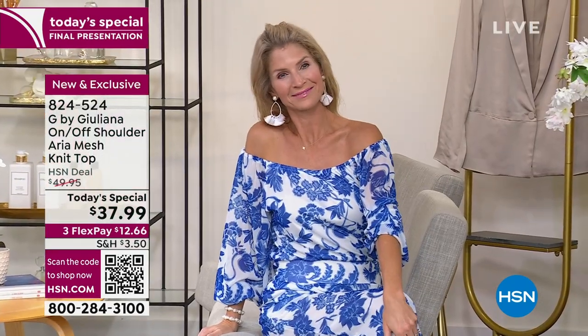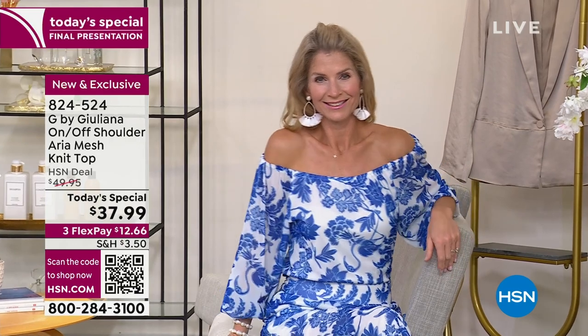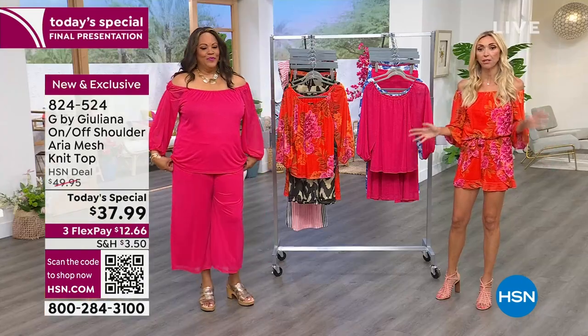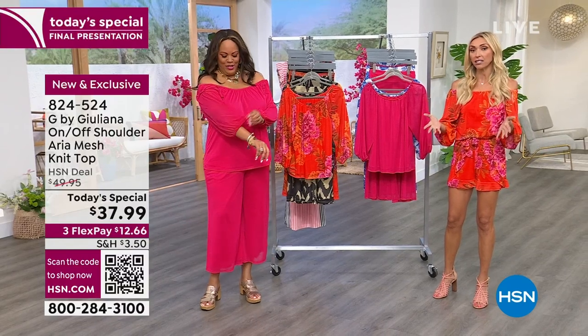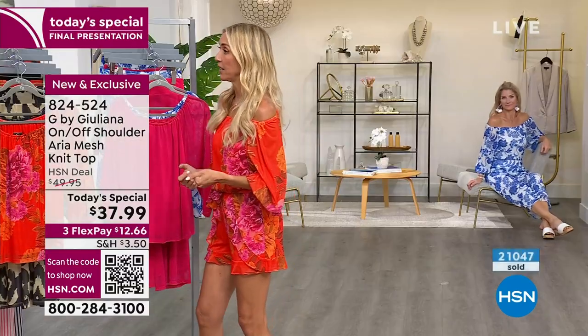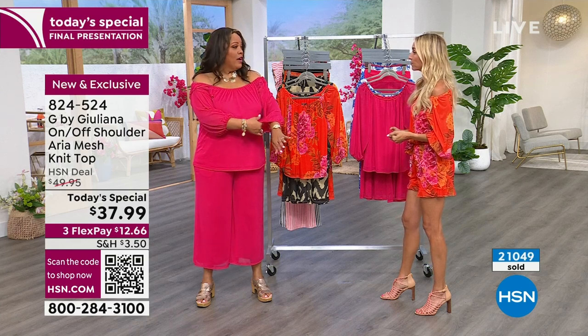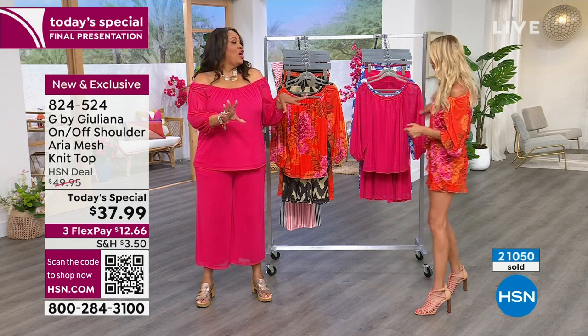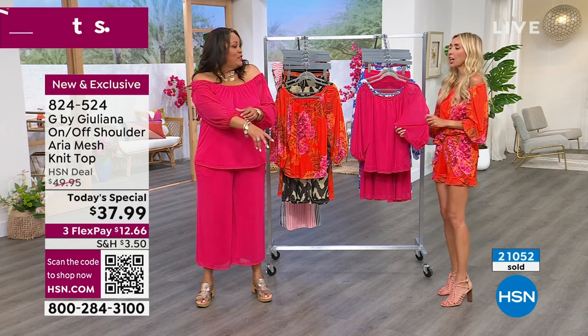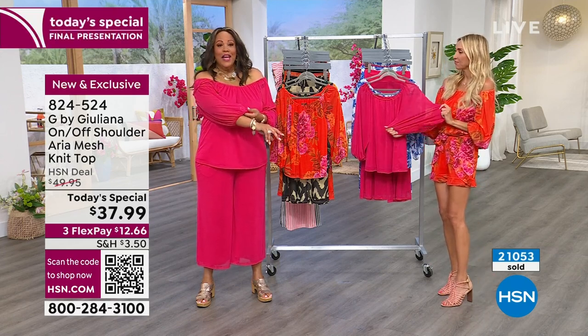It really hides a lot, especially in some of those gorgeous prints. There is not a bad print in the bunch. We've already lost three colorways — this is our final presentation, way more popular than we even expected. This is your last opportunity to grab it tonight at $37.99. Meshes are everywhere, and we called it Aria because in Italy that means 'air' — it's light, it's air.